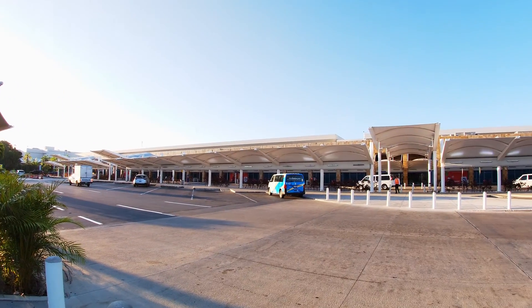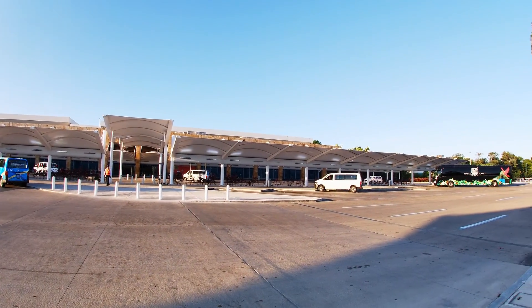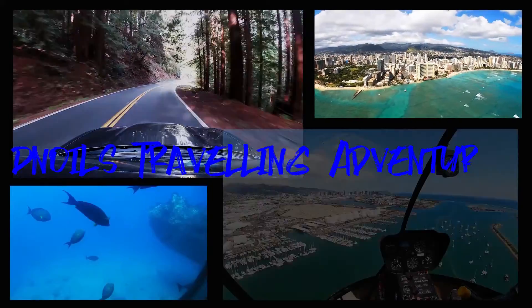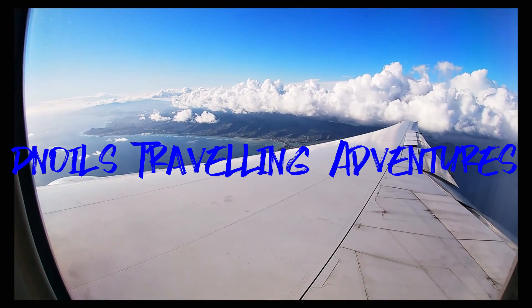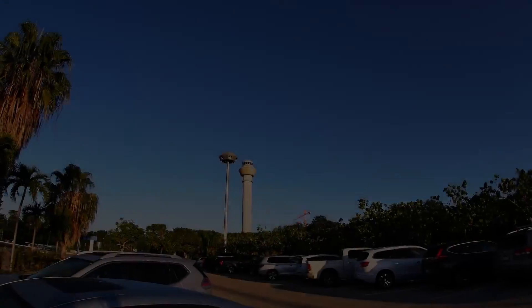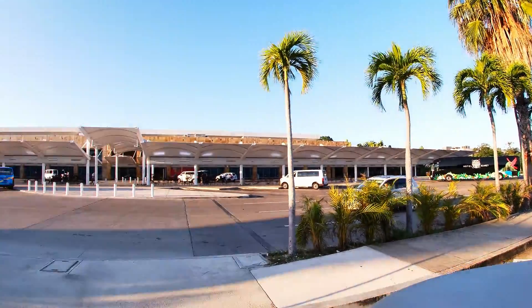Today we're going to take a look at Cancun International Airport in Mexico. The Cancun International Airport is located around 30 minutes outside Cancun.